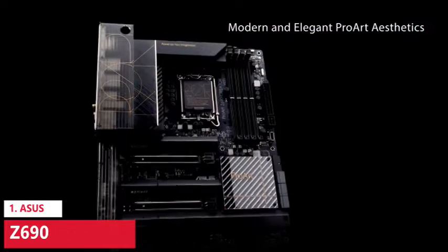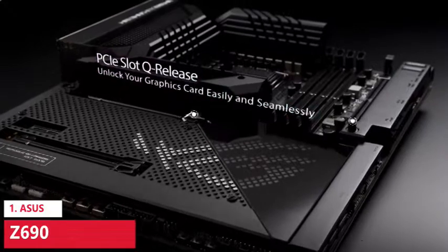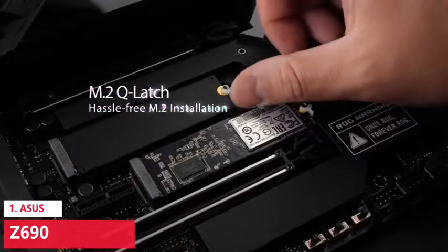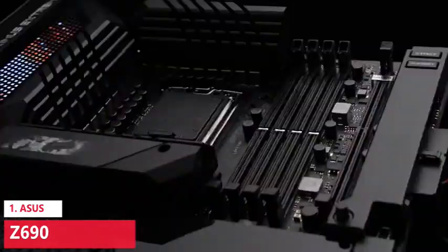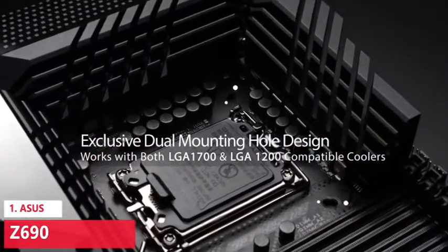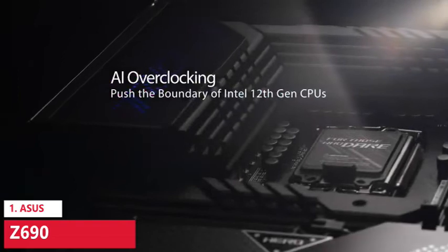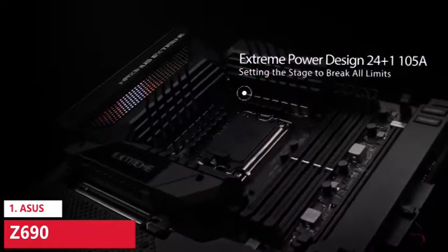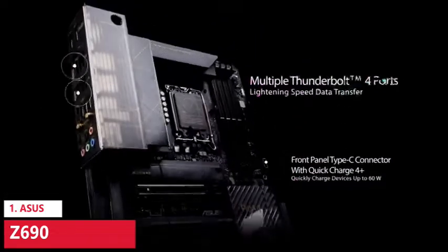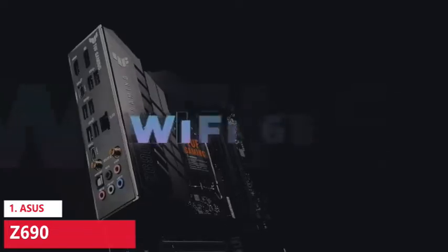With support for up to 128 GB of RAM, it's possible to use the Z690-E Gaming Wi-Fi in a premium PC build with an Intel Core i9-12900K, making this a great value platform choice. For ports, you get 2.5 Gbps LAN, DisplayPort, HDMI, one USB-C 3.2 Gen 2x2, three USB 3.2 Gen 2, two USB-A and one USB-C, four USB-A 3.2 Gen 1, and four USB 2.0. There's also optical audio, Wi-Fi, all audio jacks, and internally enough headers for additional components requiring a USB interface.